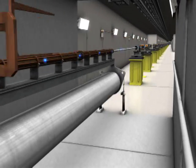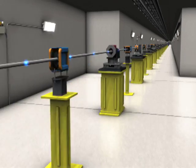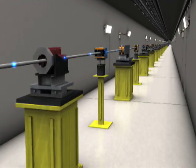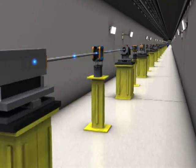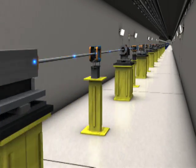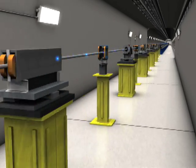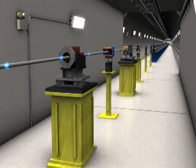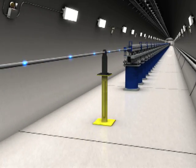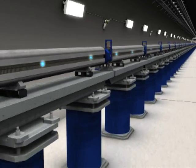The electrons enter the beam transport hall, along which they travel through a series of diagnostic monitors and focusing magnets that help keep the beam precisely shaped and on course. Here, into the undulator hall, the electron pulse enters the heart of the LCLS, where the X-ray laser light is generated.